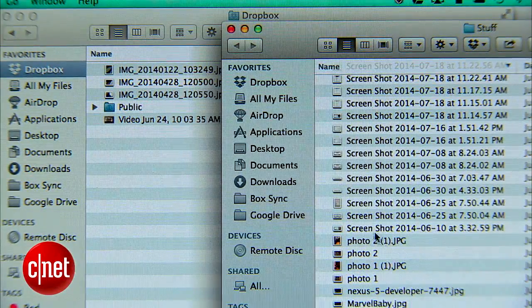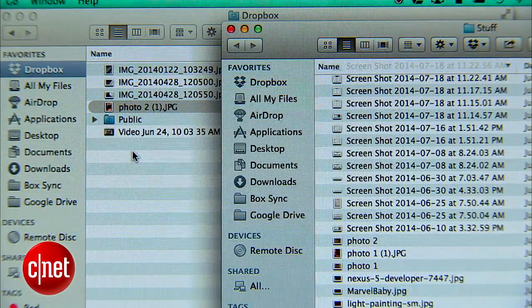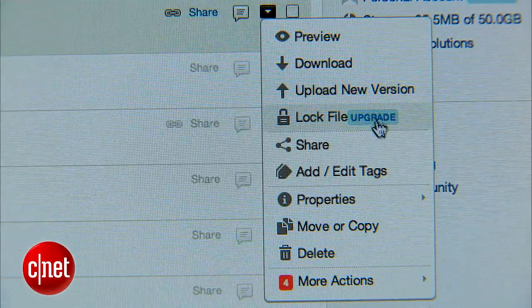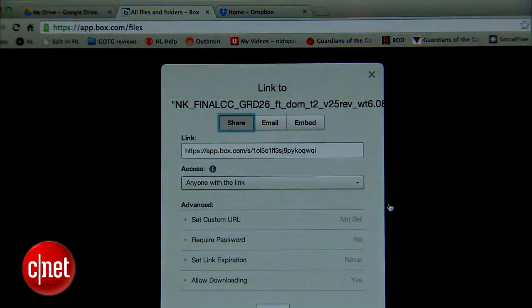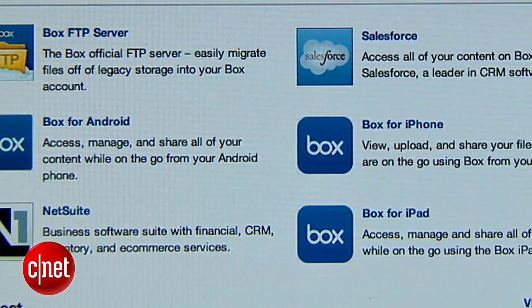If you want to purely store data in the cloud, here are three services that are perfect for doing just that. Any files you copy into your sync folder will show up in your cloud drive, so you'll be able to access the file from anywhere. Even if you delete the sync files from your computer, you'll still be able to go to the internet and access them. Each of these services allows you to share files with anyone through email, and each includes apps for both Android and iOS.